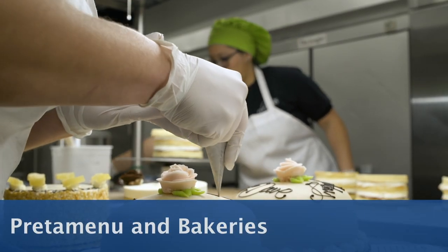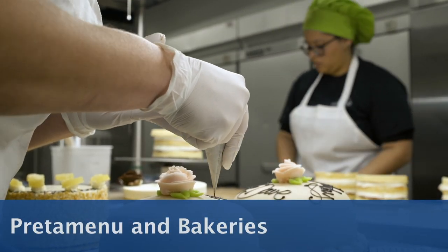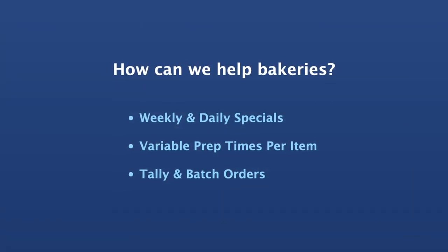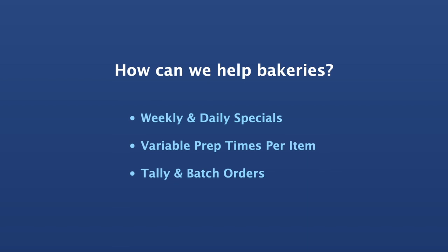PredaMenu and bakeries. How can we help bakeries? Weekly and daily specials, variable prep times, and tally orders.